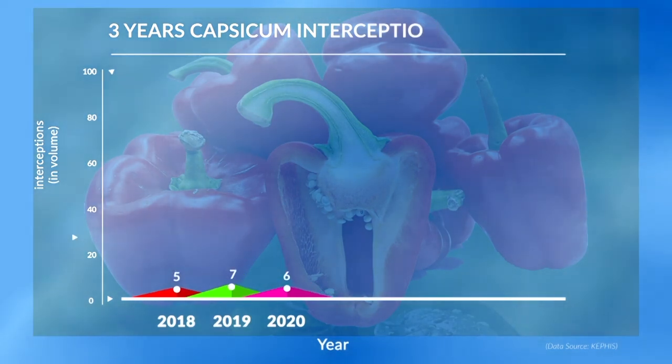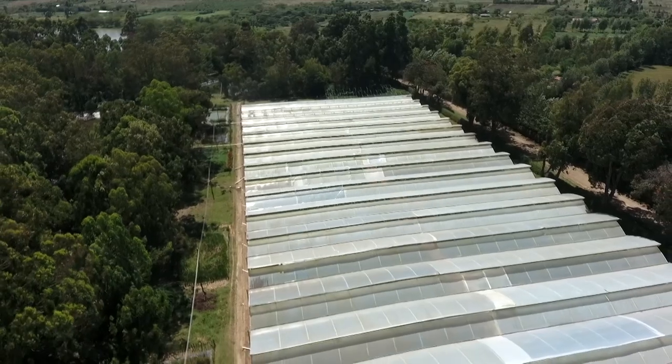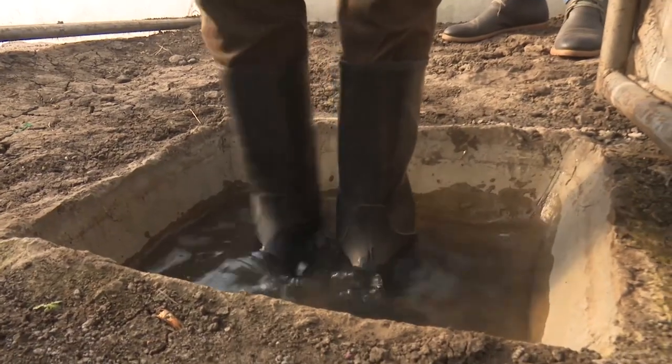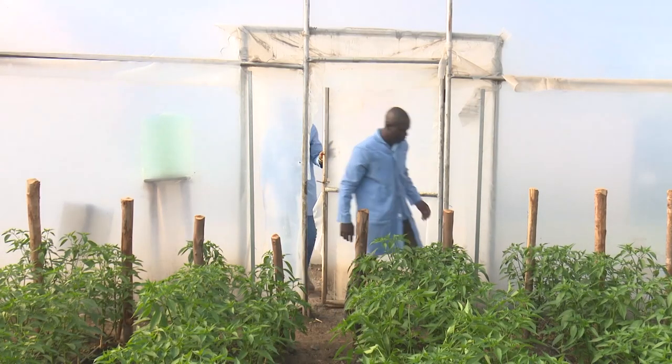This had a huge impact on Kenyan growers. Initially there were over 30 capsicum growers exporting to the EU. When new measures were introduced in 2018, only four growers were able to meet the requirements, and all others had to stop exporting capsicum. However, since then, different companies have put in structures and systems, and currently about 25 companies are able to export capsicum from Kenya.